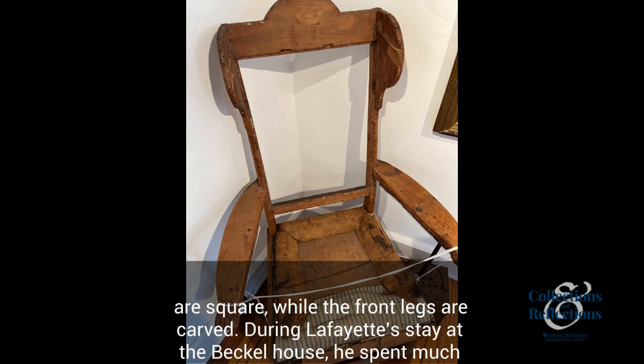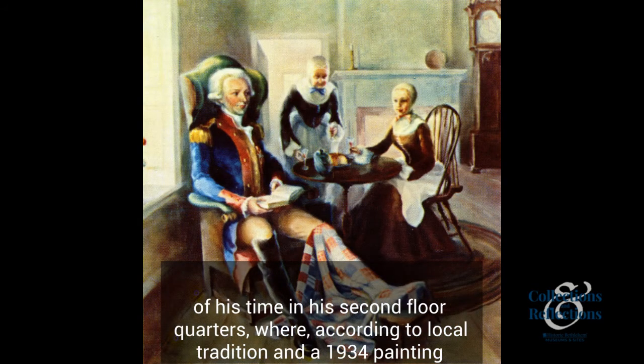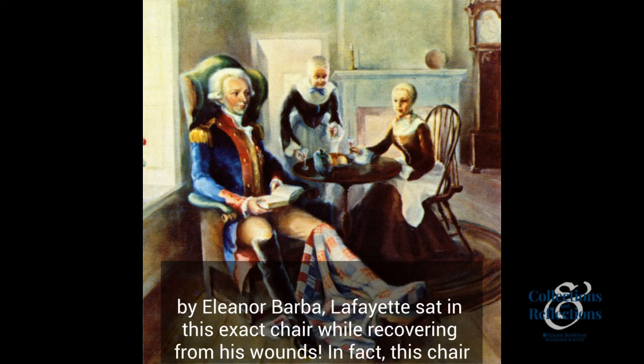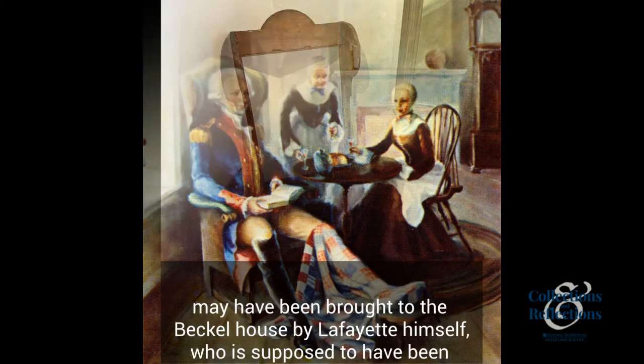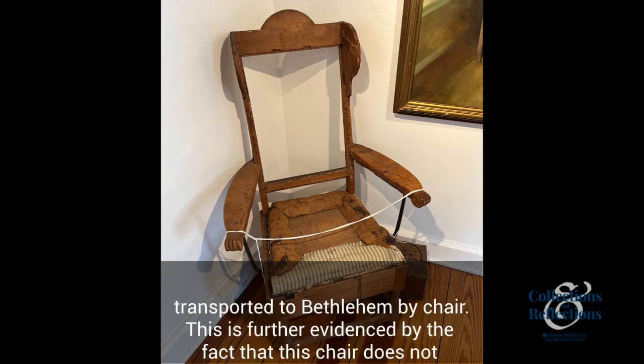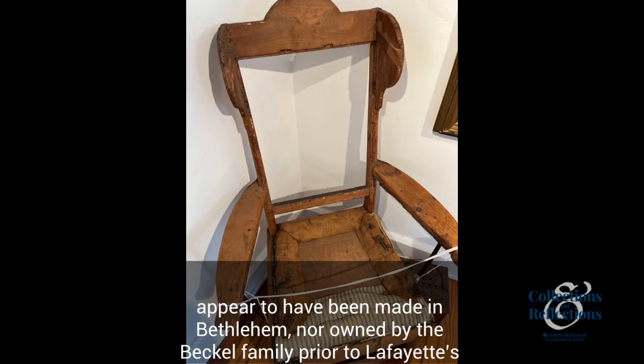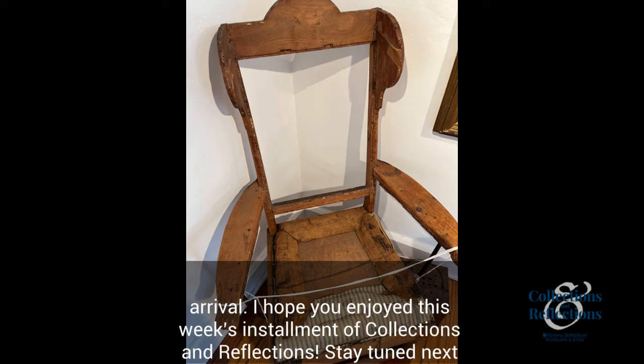During Lafayette's stay at the Beckel House, he spent much of his time in his second floor quarters, where, according to local tradition and a 1934 painting by Eleanor Barba, Lafayette sat in this exact chair while recovering from his wounds. In fact, this chair may have been brought to the Beckel House by Lafayette himself, who was supposed to have been transported to Bethlehem by chair. This is further evidenced by the fact that this chair does not appear to have been made in Bethlehem nor owned by the Beckel family prior to Lafayette's arrival.